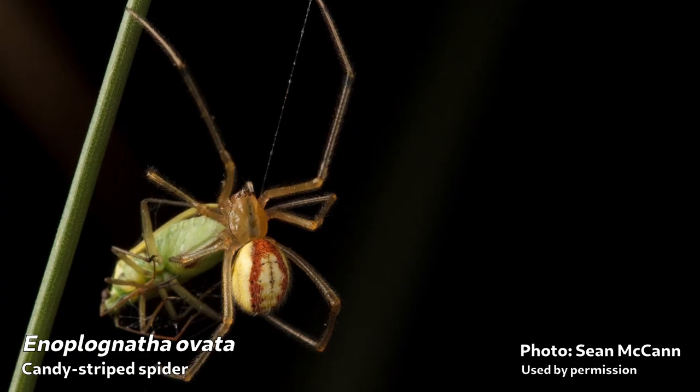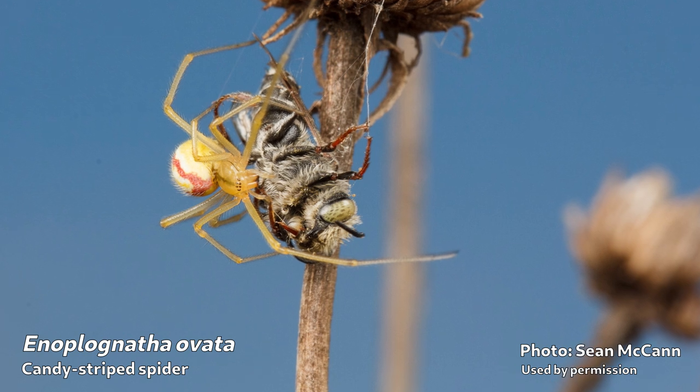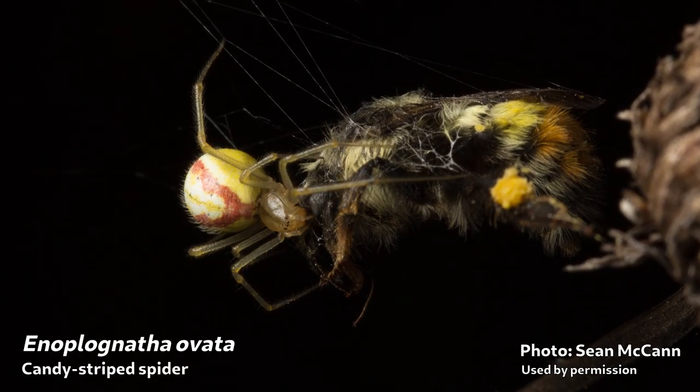These are fairly common in eastern and western North America and most of Europe, but there's not a whole lot that we know about them. And that's where you come in, because science is asking for your help. It was just recently discovered that these spiders display a special hunting method that has never been observed in a spider before.